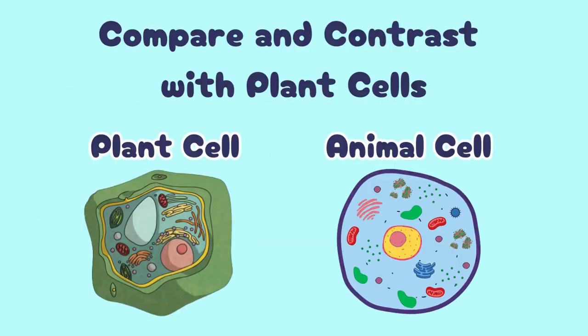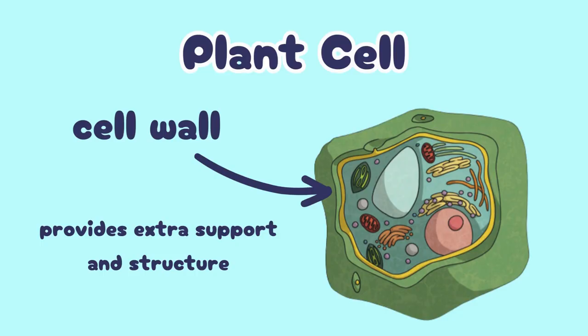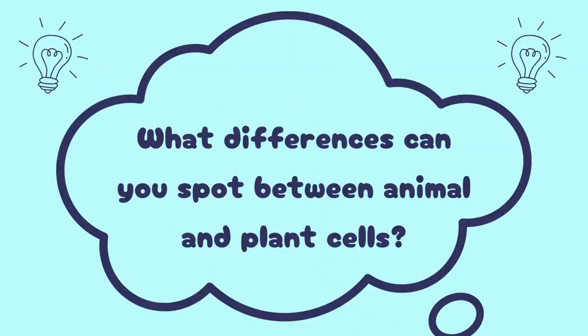What differences can you spot between animal and plant cells? Animal cells and plant cells share many organelles, but there are some key differences. Both have cell membranes, nuclei, mitochondria, cytoplasm, ribosomes, vacuoles, endoplasmic reticulum, and Golgi apparatus. However, plant cells have a cell wall and chloroplasts, which animal cells don't. The cell wall provides extra support and structure, while chloroplasts convert sunlight into energy through photosynthesis. Share your observations in the comments!